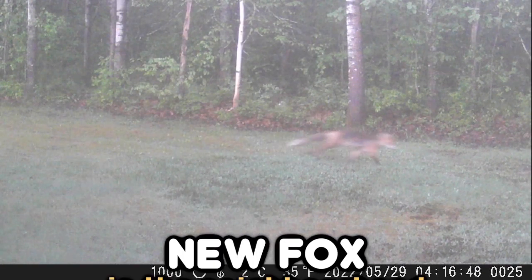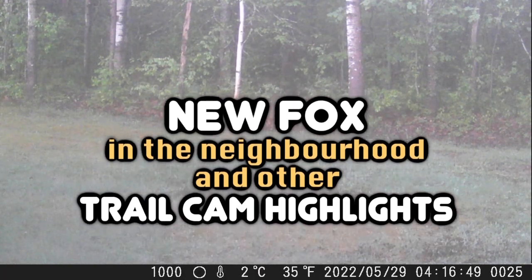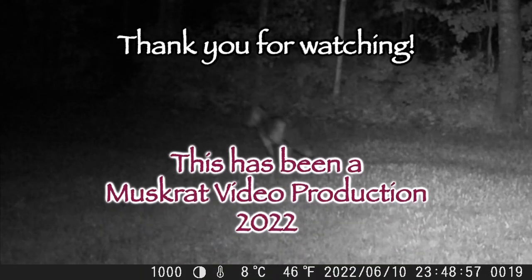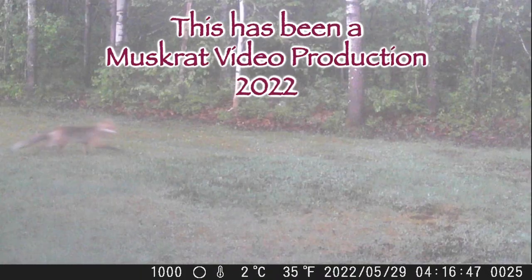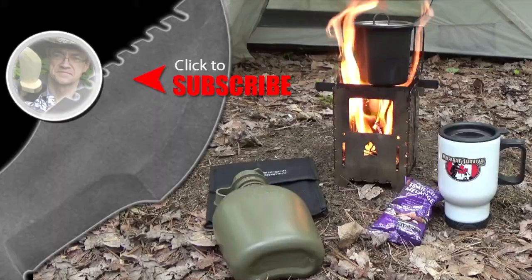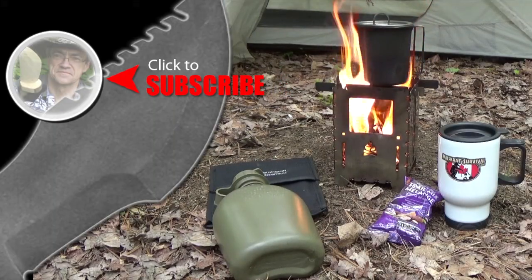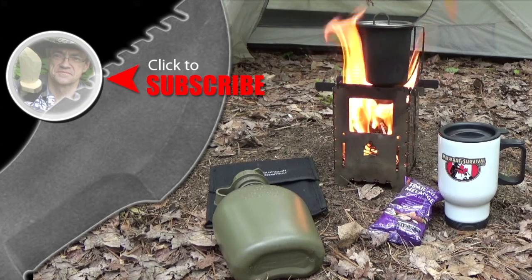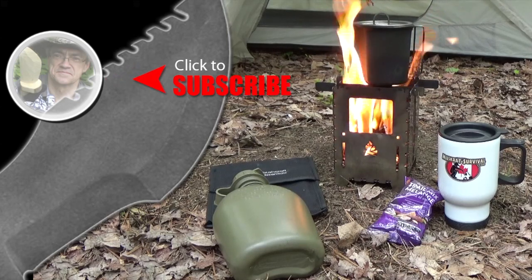Well, I hope you enjoyed those clips — I know my wife and I certainly do. So till next time, take care. This is Muskrat. For more Muskrat survival videos, be sure to like, comment, share, and subscribe, and remember to click the bell to receive notifications of newly uploaded videos on this channel.